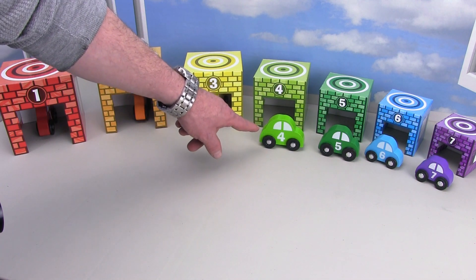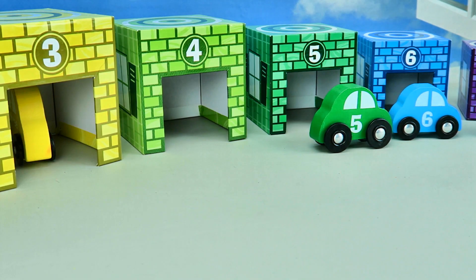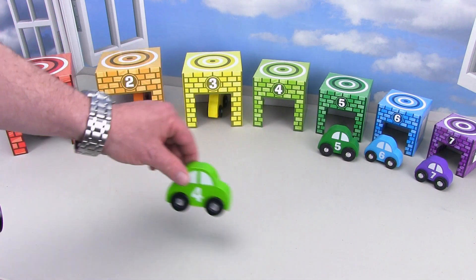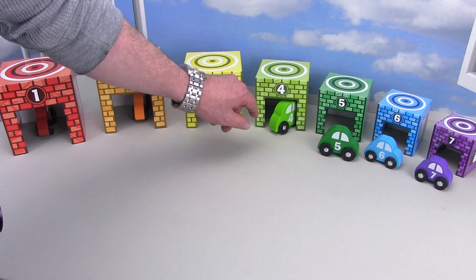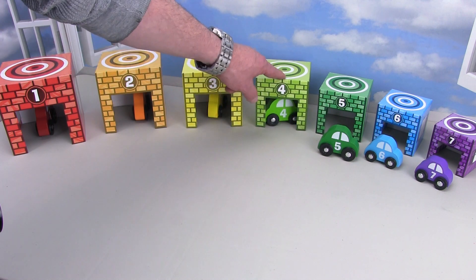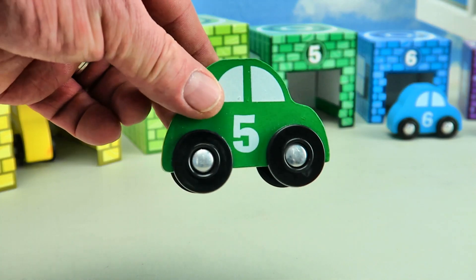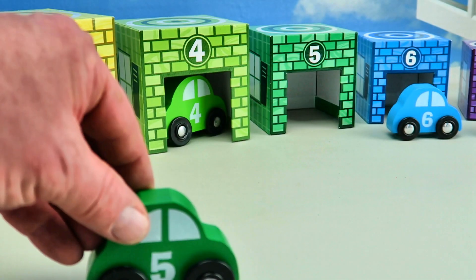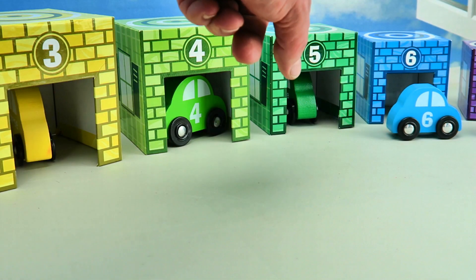And it's yellow. Now we've got the light green number four car. It's a number four, and on the other side it even says four. It's going to drive around. And bang, the number four car goes into the number four garage — that's the light green one. And now we've got the number five, it's the dark green car. Boom, into the number five garage.